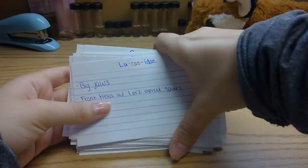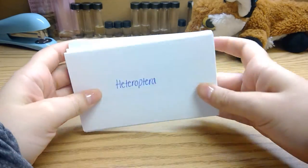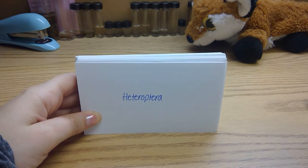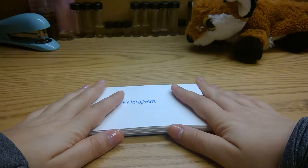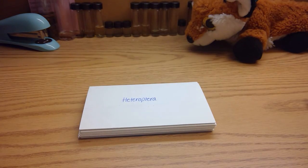I hope this covers all the bugs and families I need to know for my test. Here are a few I found out at the last minute. Hopefully I can pass this test.